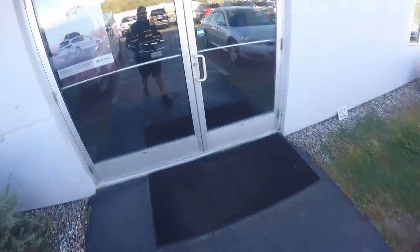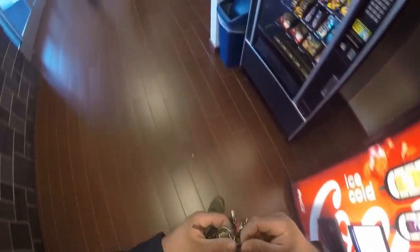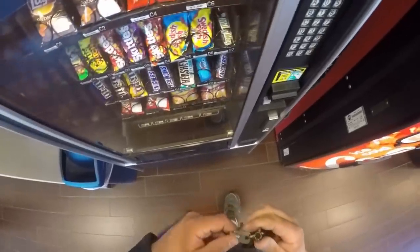Alright guys, so our first stop is going to be our Subaru dealership. Pretty pumped about this. This is one of our better locations — I think this is probably our second best location when it comes to finance. We have a credit card reader on the soda machine, not the snack machine yet, but the snack machine is MDB and does not require an upgrade for a credit card reader. So I'm looking forward to getting a credit card reader on this machine.